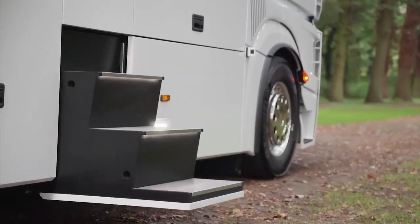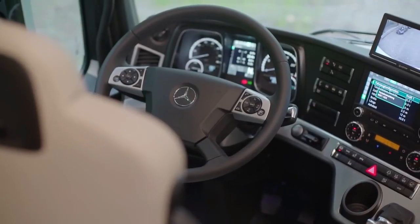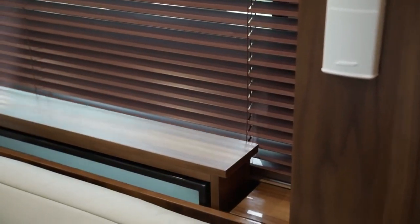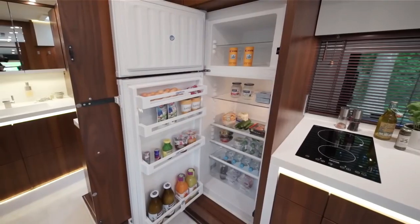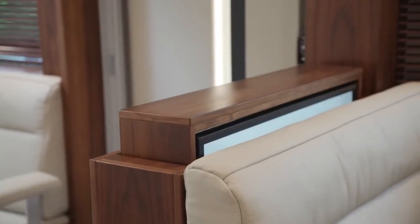But the real magic happens at the back, where you can open the tailgate and slide out your own car from the hydraulic ramp. Whether it's a Mercedes SL, a Porsche 911, or a Mini Cooper, you can store your favorite ride in the rear garage and use it whenever you want to explore the surroundings or enjoy a scenic drive.